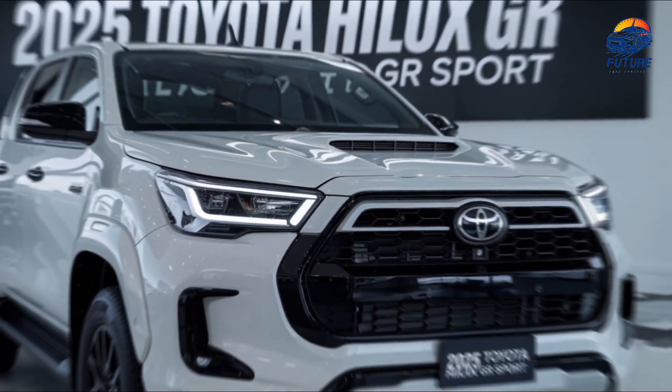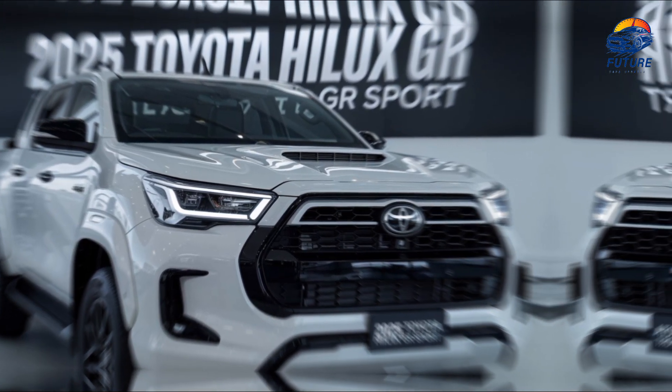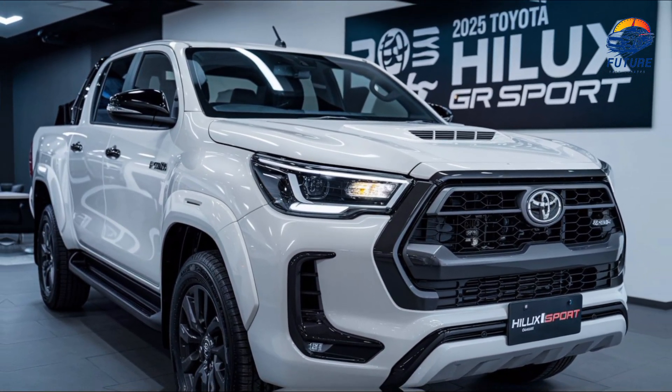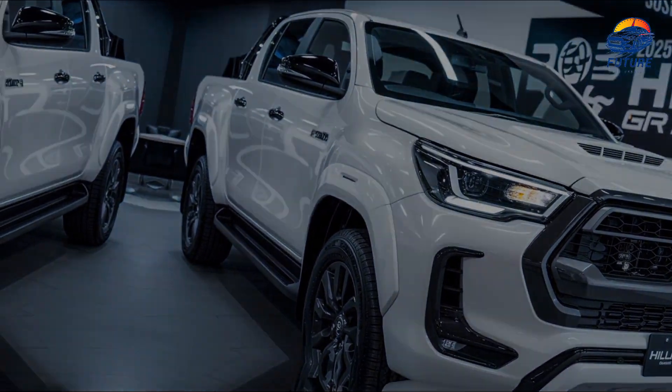But this Hilux isn't just about conquering the wilderness. On the highway, it delivers a smooth, comfortable ride — perfect for everyday driving. With advanced safety features like adaptive cruise control, lane-keeping assist, and Toyota Safety Sense, you're always protected.